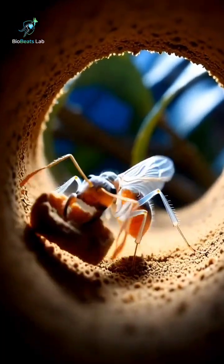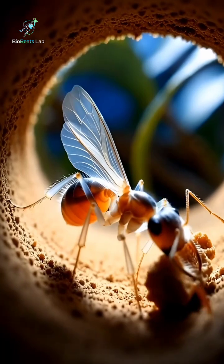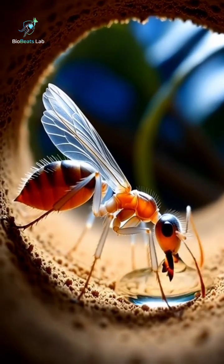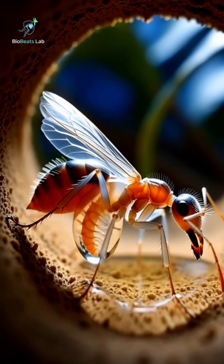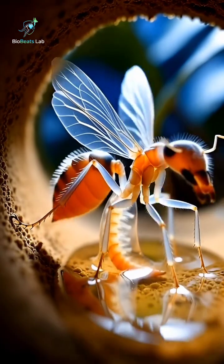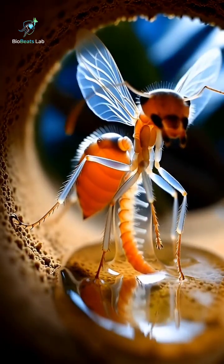Even feeding is fascinating. Food enters the mouth, travels down the digestive system, and nutrients are absorbed efficiently to fuel the ant's endless activity. From underground tunnels to foraging on leaves, every movement is a dance of biology and engineering.